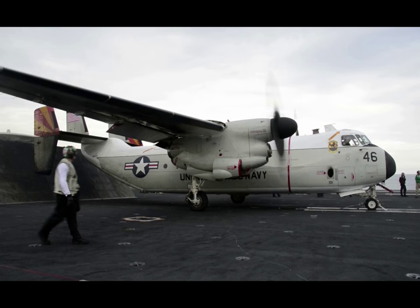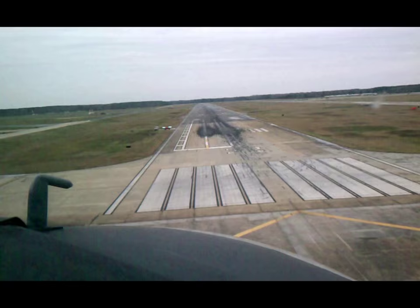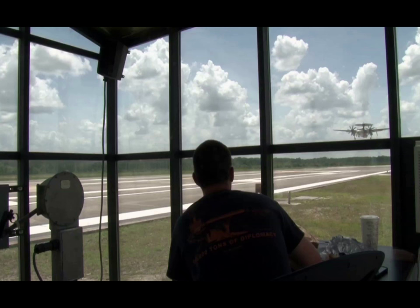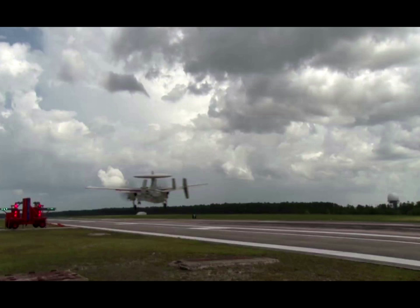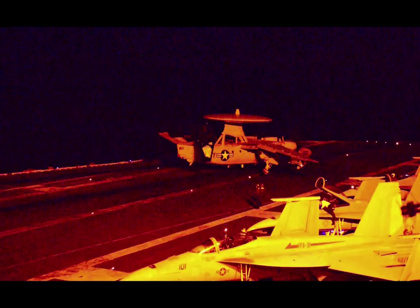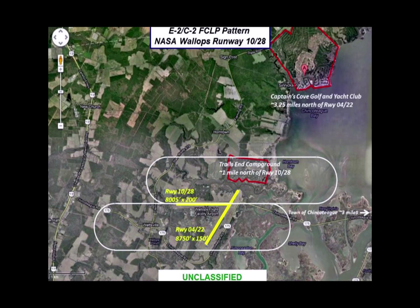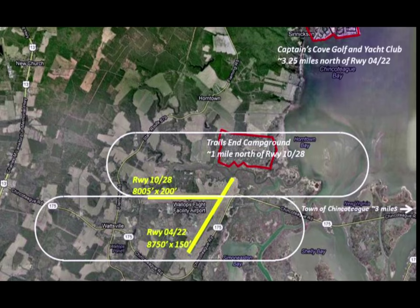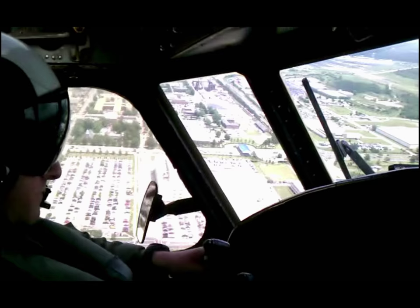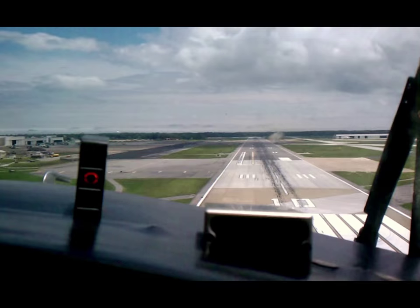The C-2 looks a lot like the E-2 without the radar on top. Due to the high level of skill required to land an aircraft on a moving aircraft carrier flight deck, Field Carrier Landing Practice, or FCLP, is an important phase of flight training. It precedes carrier landing operations and simulates the conditions encountered during day or night carrier landings in a controlled environment. FCLP is conducted using a racetrack pattern one to one-and-a-half miles wide at 600 feet above ground level during the downwind leg. It is crucial that FCLP be conducted during both day and nighttime conditions. There can be anywhere from one to five aircraft in the pattern at a time.